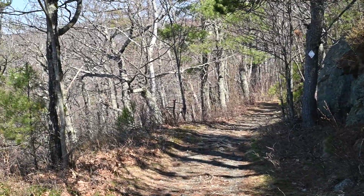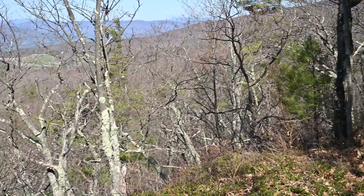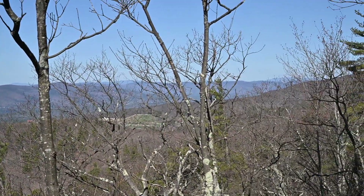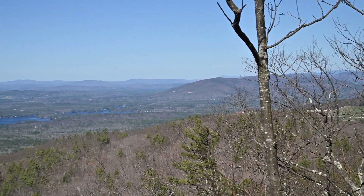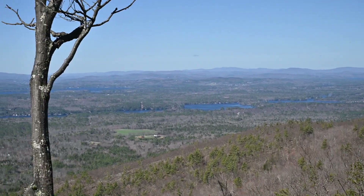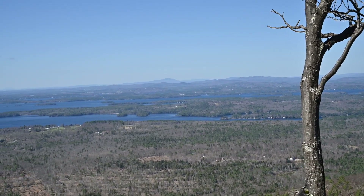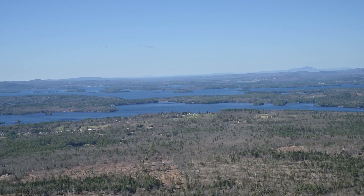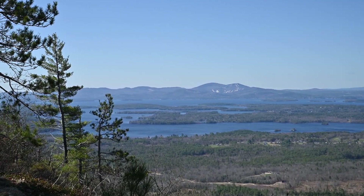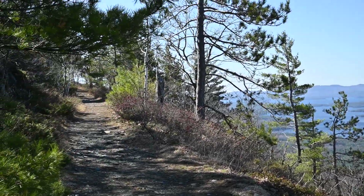We're not quite at the summit of Bald Knob, but at this point the Bald Knob Path hugs the side of the mountain. There's an absolutely gorgeous view of the Ossipees, and you can see all the way up into the White Mountains. You can also see Lake Winnipesaukee, and the Belknaps on the other side of the lake. It's crystal clear today — absolutely beautiful — there's Gunstock and Mount Belknap. We still have a little bit to go to reach the summit.